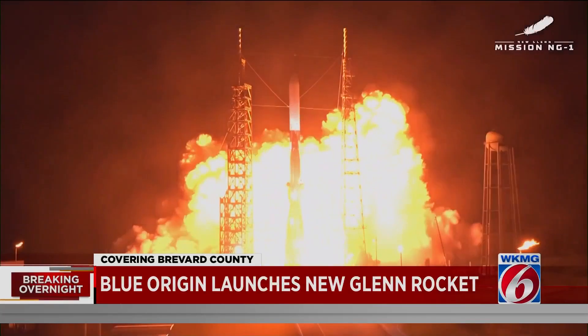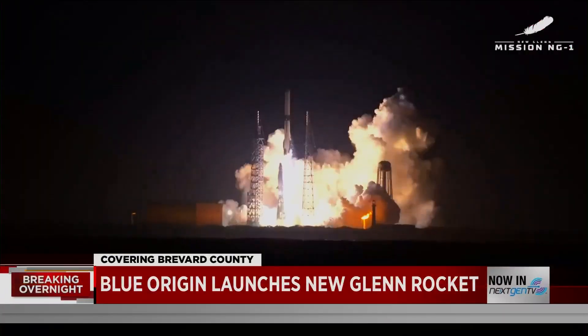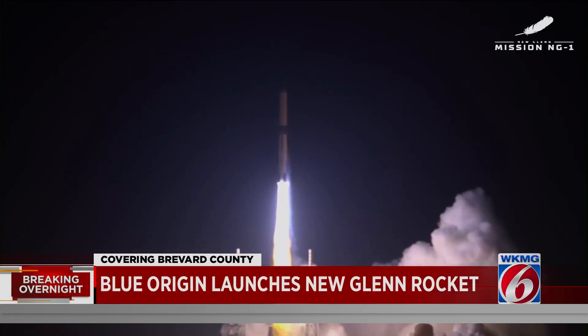There was a lot riding on this mission. New Glenn is the first rocket developed by Blue Origin that aims to be capable of deploying satellites, and the company met a key objective by reaching their target orbit.